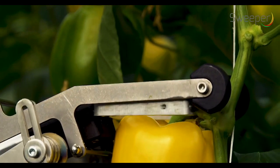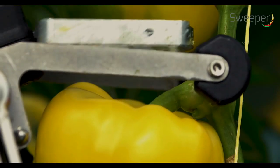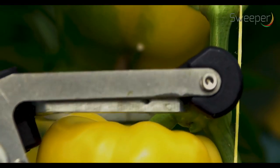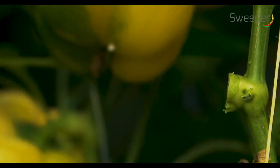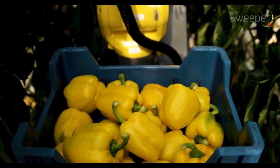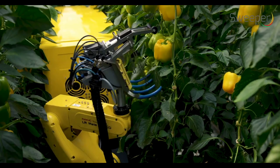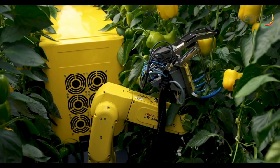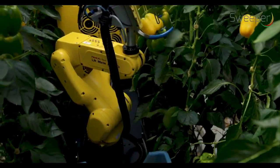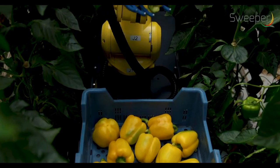The small cutting tool is positioned just above the pepper and cuts the peduncle while the cutting tool is moved downwards. After cutting, the pepper falls downwards into the fingers of the pepper catching device and is moved towards the pepper bin by the robotic arm.